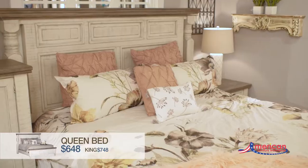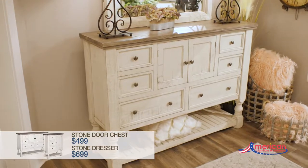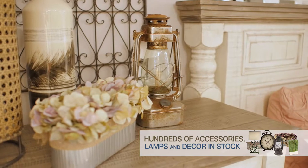Creating a warm and cozy bedroom retreat with the Stone Collection is the perfect way to show off your personality. Choosing a bed with a vintage look and a distressed headboard sets the tone for the entire room.